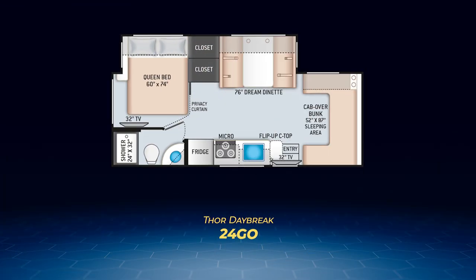Since I mentioned the Lone Wolf, the Daybreak Diesel, I'm going to start with that one first. The Daybreak 24 Go is efficiently put together and has a wall slide on the driver's side that pulls out the 76-inch dream dinette, the queen bed, and a pair of closets. A straight-line kitchen sits on the campsite side, and a cab over bunk is up front. The 24 Go is capable of sleeping six.